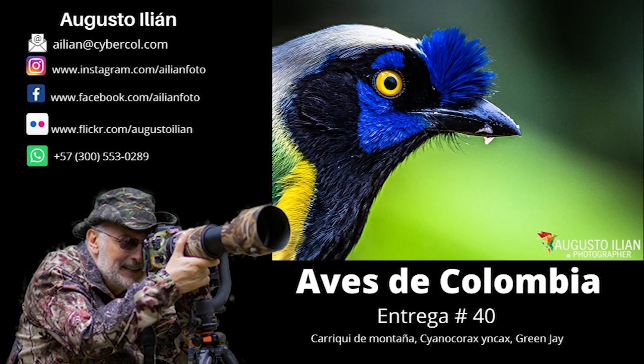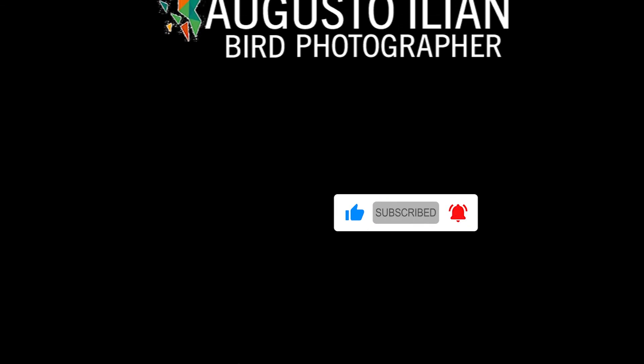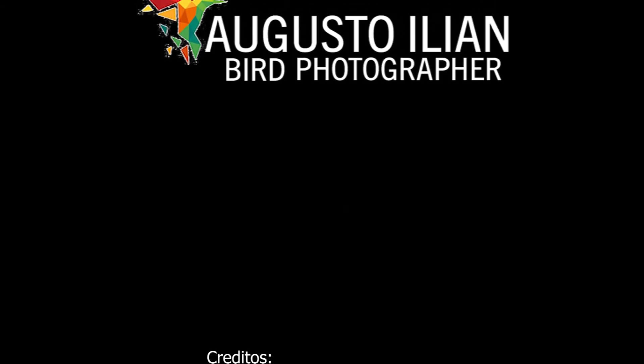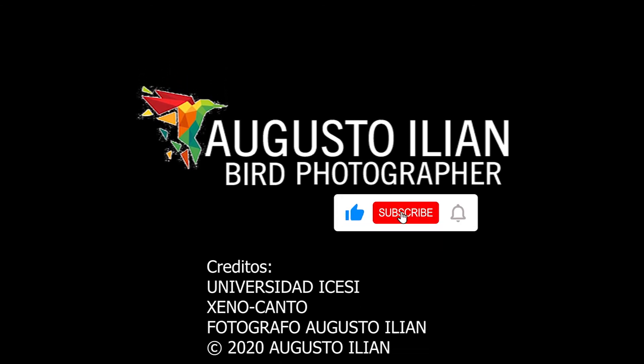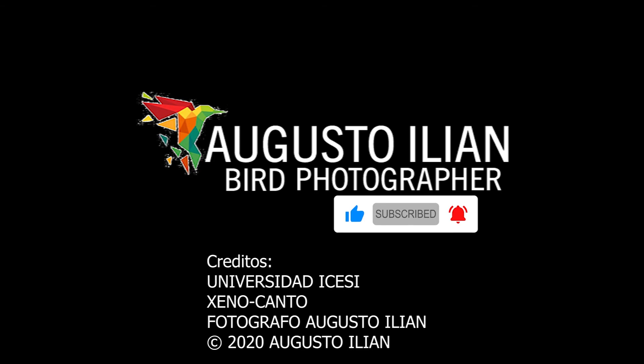We have reached the end of issue number 39. In our next installment, number 40, we will talk about the Cariqui de Montana, Cyanicarax Incax or Green Jay. Do not forget to support my work by watching all my videos until the end, liking them, sharing them with your contacts and subscribing to my channel. I also appreciate your comments in order to generate content that you like. Thank you so much.